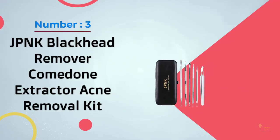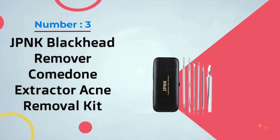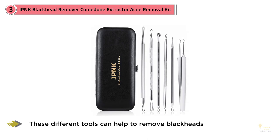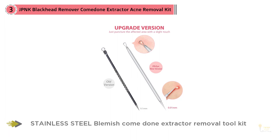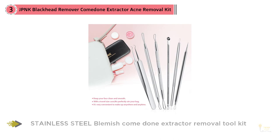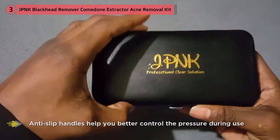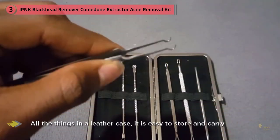Number three: JPNK blackhead remover comedone extractor acne removal kit. This set comes with a variety of tools so you can effectively treat blemishes of all shapes and sizes. I was super skeptical when I bought this product, but I use it every other day and it has drastically changed my acne. Each tool works incredibly well and lets me get those pesky blemishes off my face in half the time. These different tools help remove blackheads, acne, and various blemishes, keeping your face clean and smooth without redness or scars.